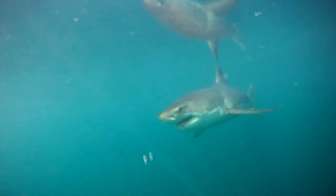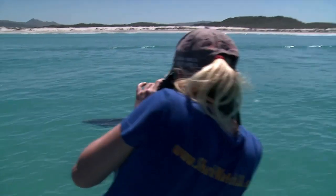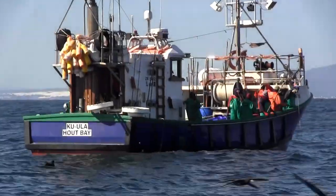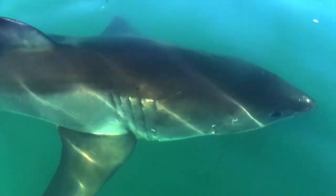It's no exaggeration to say that white sharks, like many other species, are on the verge of extinction. Researchers, ecotourism operators, fishermen — we all see the evidence every day, and the majority of us want to do something about it.